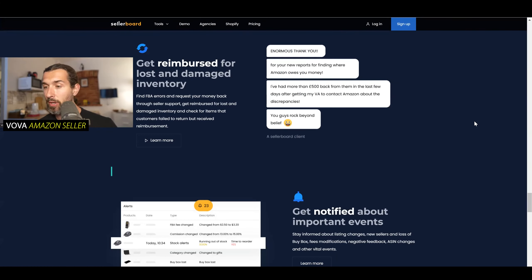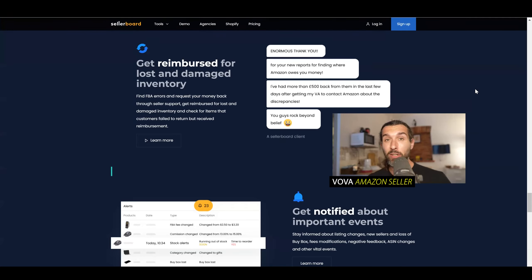The last option I have for you is the reimbursements tool by Sellerboard. It also comes as part of the subscription and they don't charge you a percentage from the earnings — only a fixed fee for their monthly tariff. We use Sellerboard for profit analytics for our business, but they also have the reimbursements tool.